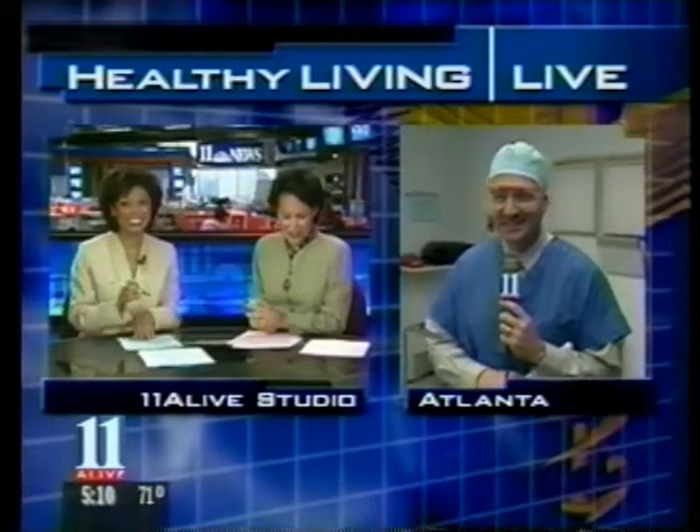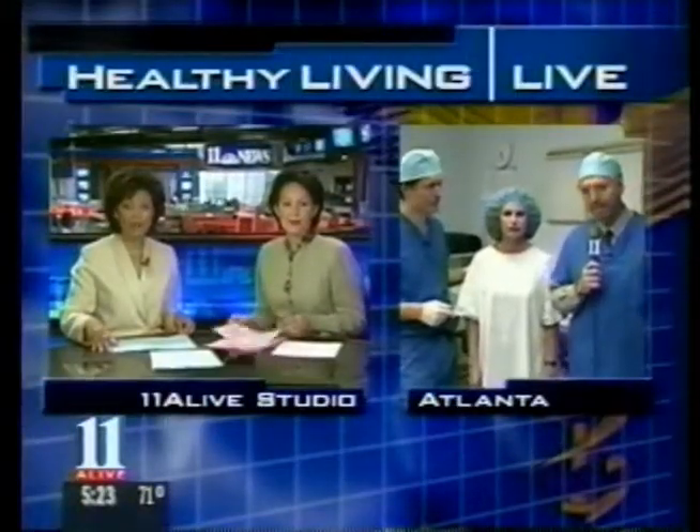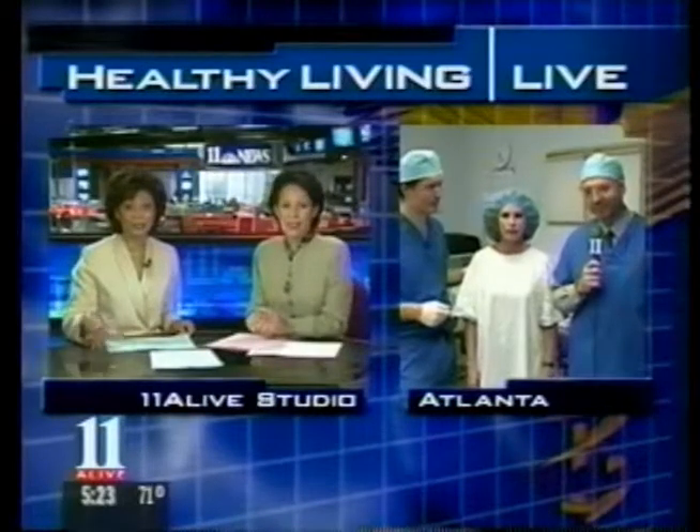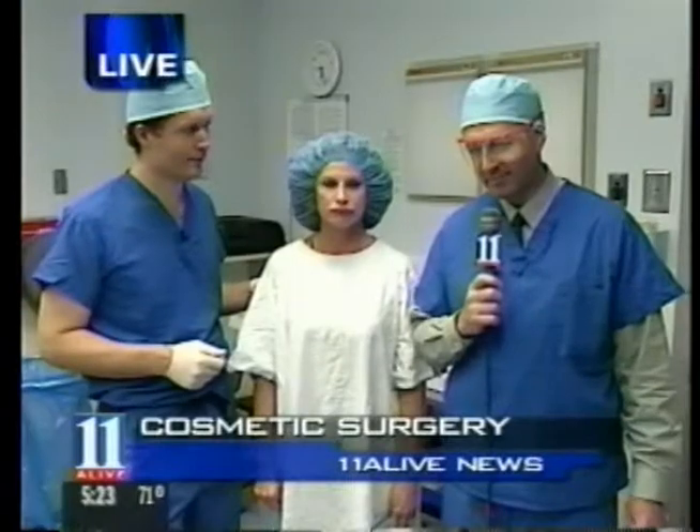A little bit hard to watch for some people. That was a little difficult. I'm going to check back in with Mark Picard right now for today's special Healthy Living Live segment. He's standing by at the Maloney Center with a live look at the latest advances in cosmetic surgery.